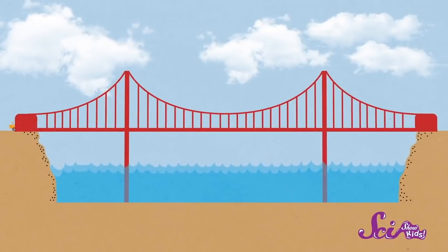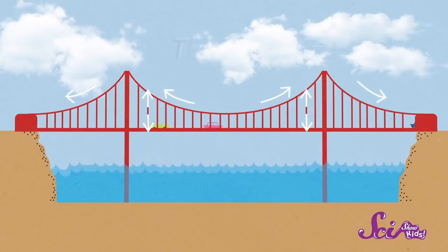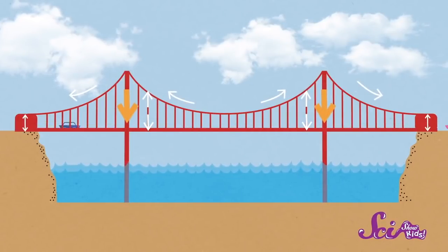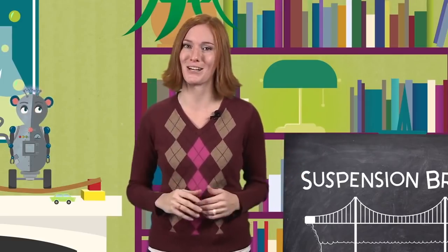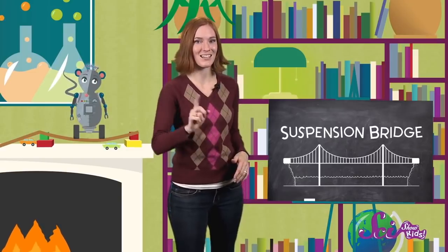Suspension bridges are strong because the force on the bridge gets spread out. The weight of the cars or trains or horses — whatever's traveling across it — pulls on the cables, creating tension. Those cables then pull down on the towers and also pull on the anchors on either end of the bridge to hold up the deck. Basically, bridges are strong not only because they're made of strong materials, but also because of the smart designs dreamed up and planned by engineers. Thanks for hanging out with us at SciShow Kids. See you next time.